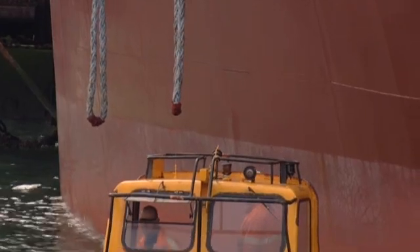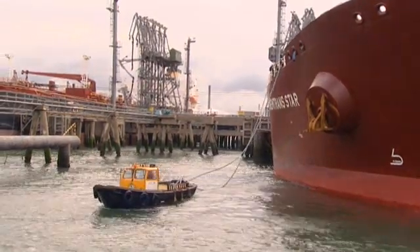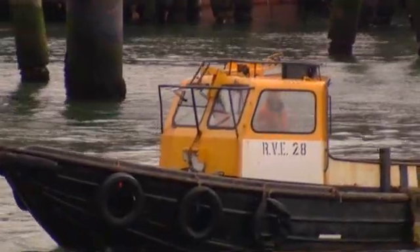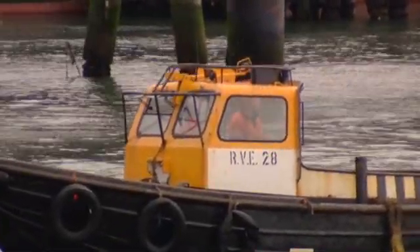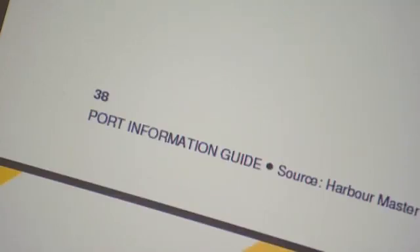To be able to plan both parts of the voyage properly, it is necessary to have general port information and specific port information. General port information is provided via the Port Information Guide, and specific port information via Avanti.